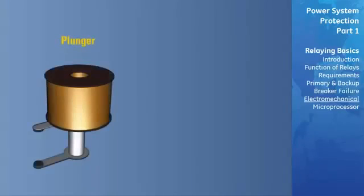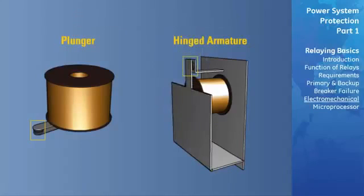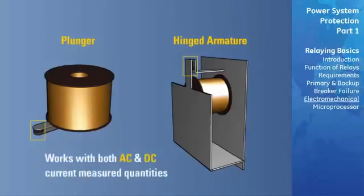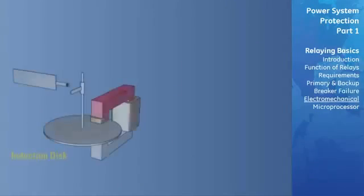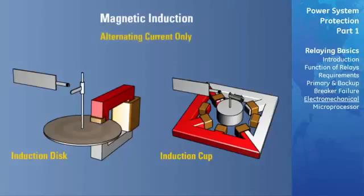The plunger and hinged armature operate under the principle of magnetic attraction — the armature is attracted into a coil or to the pole face of an electromagnet. This principle works with either alternating or direct current measured quantities. The induction disc and induction cup work under the principle of magnetic induction, producing torque in a movable rotor the same way as an induction motor, so they can only be used with alternating current measured quantities.